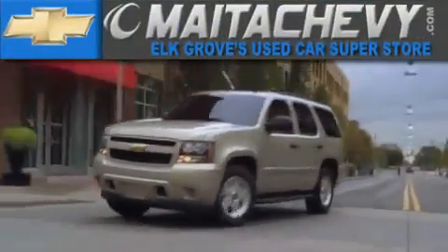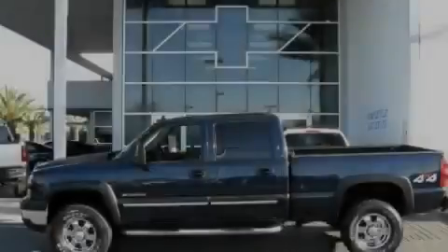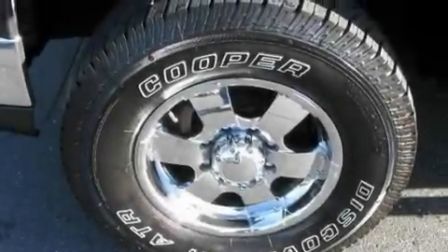Another fine vehicle offered by Meta Chevrolet. This is a 2006 Chevrolet Silverado 2500. It has what you need for work as well as what you want for play.